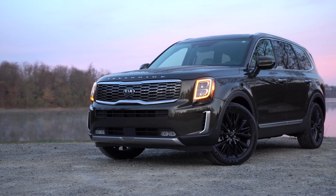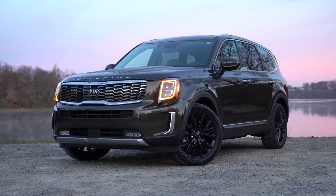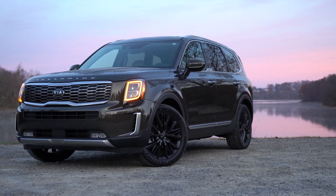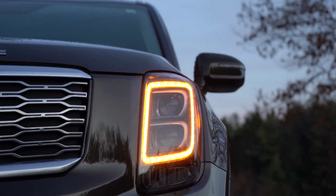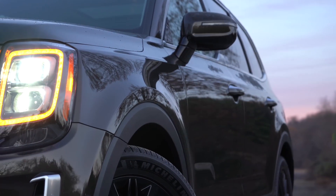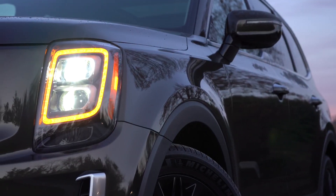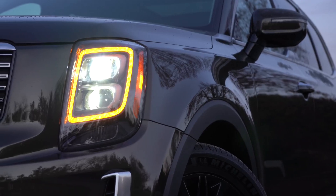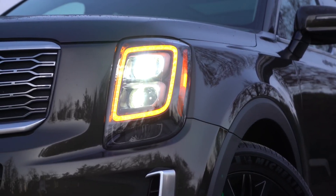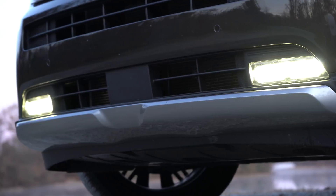Projector beam headlights are standard on all trims except the SX, with automatic activation at dusk. LED headlights are SX-exclusive, along with those orange LED daytime running lights. LED fog lights are also SX-only — the only trim to get them. As for ground clearance, the Telluride offers 8 inches — compared to the Honda Pilot at 8.4 inches and the Hyundai Palisade at 7.9 inches, so it's right in the middle.